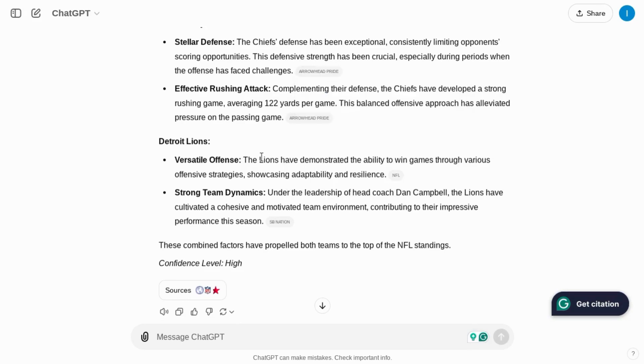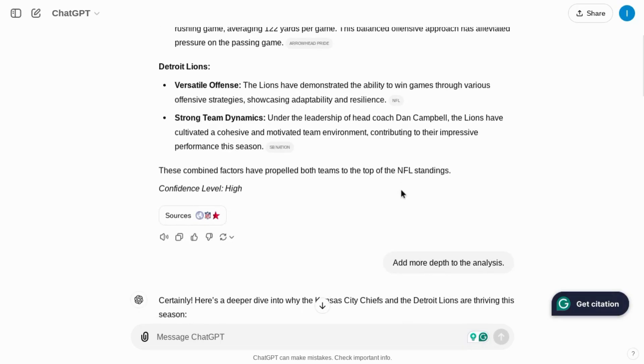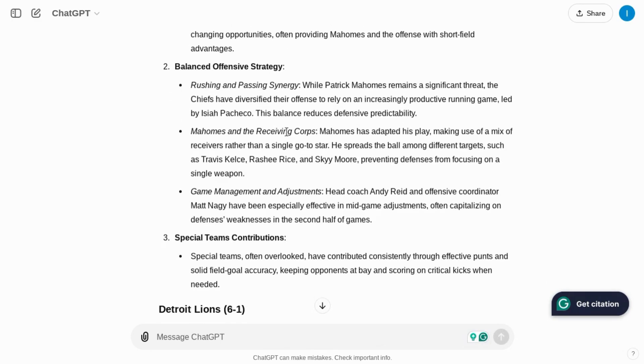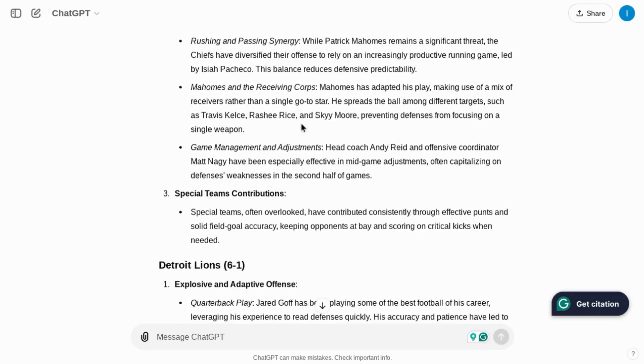It also gives sources for the Lions, talking about the versatile offense, strong team dynamics, and strong performances in the passing game and running game — except for last game where Jared Goff threw for less than 100 yards, but the team didn't need him to do any more than that. Then the culture built by head coach Dan Campbell. I followed up with a prompt to add more depth to the analysis, and it goes into the position groups on defense for the Chiefs. But there is some outdated information: LeJarius Sneed is no longer with the Chiefs — he plays for the Titans now. It doesn't mention the struggles of Patrick Mahomes, nor the acquisition of accomplished receiver DeAndre Hopkins.